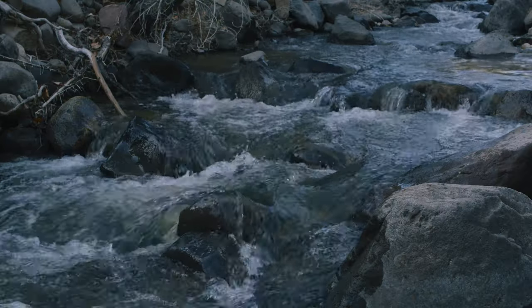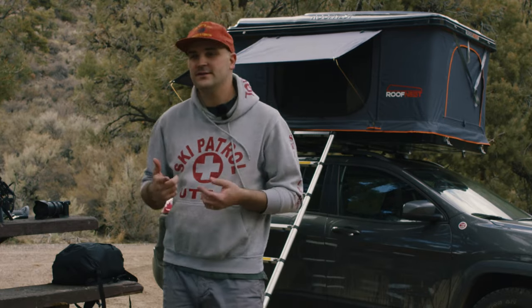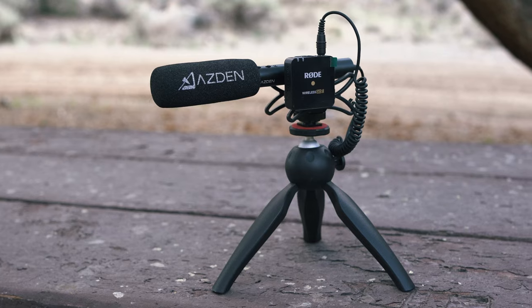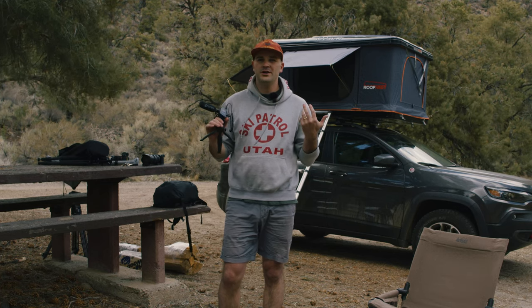What really excited me about having two transmitters was that I could essentially have a lav mic and a shotgun mic running at the same time wirelessly. I actually have a wireless shotgun mic rig as well as the lav mic, which I am really impressed with — and it's really windy out here.